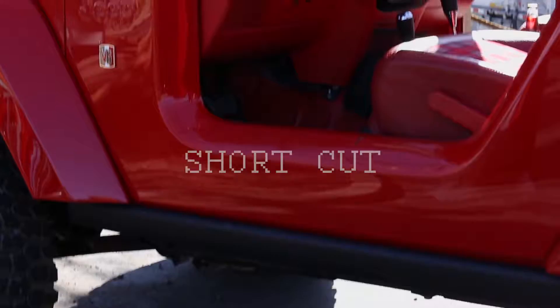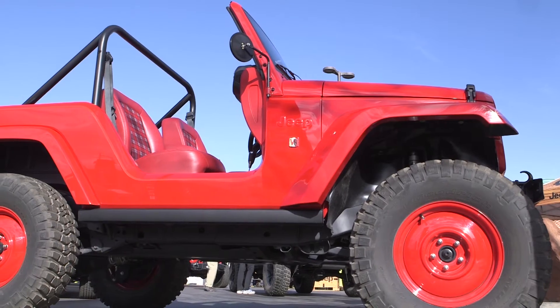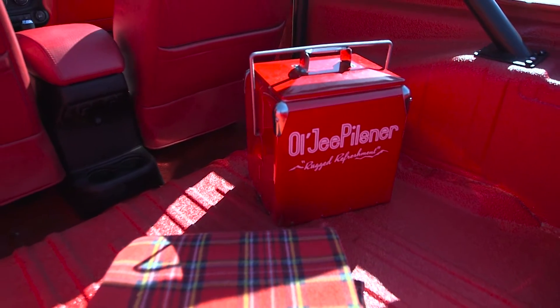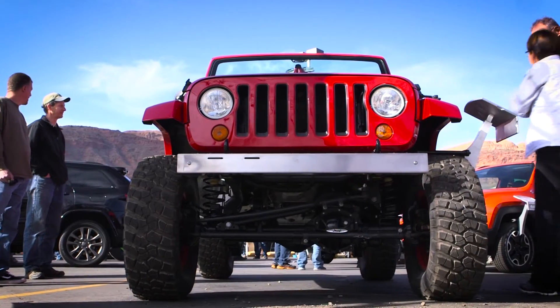This concept pays tribute to a classic CJ5. Its short and mighty stance is credited to a shortened body. The Shortcut is more than 2 feet shorter than a Wrangler and features deleted doors and roof, while the drivetrain remains basically the same. The red color scheme is a stunner inside and out.